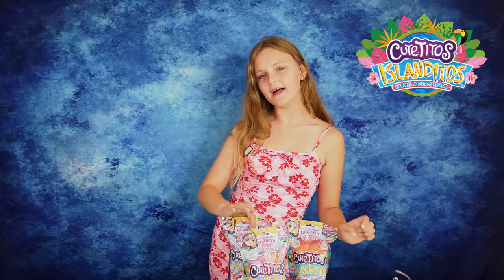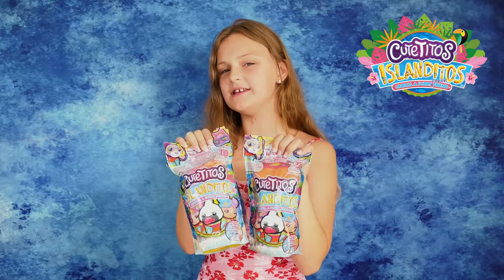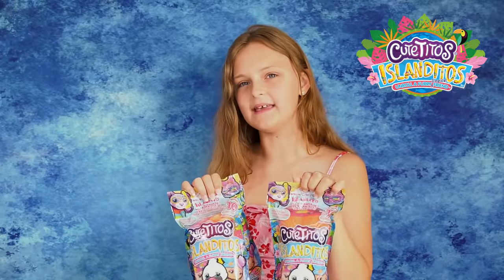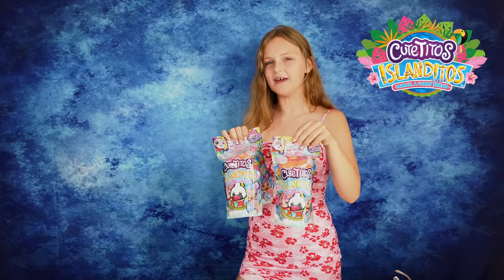Aloha! Today we are back with three of the new Cutie Toes Islanditos. There are 10 new Cutie Toes to collect, all coming in island themed blankets, and we have three new types.